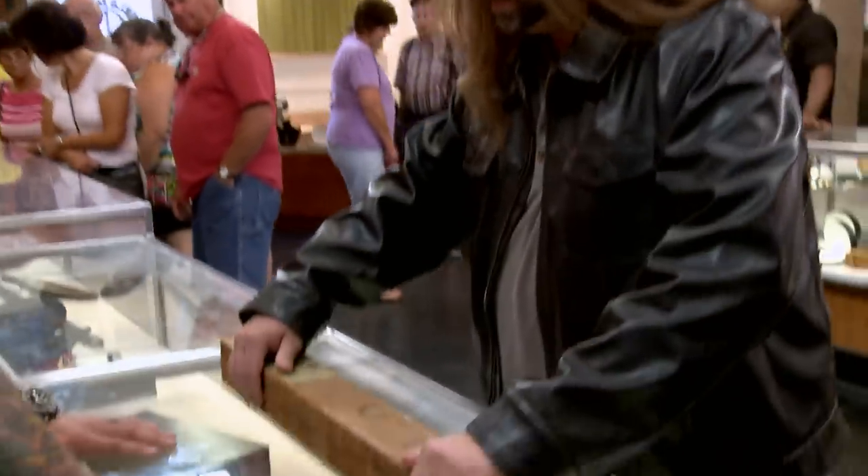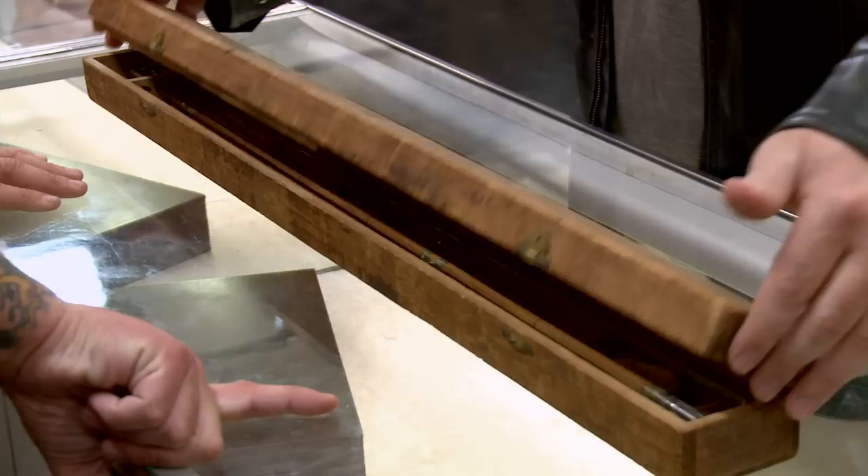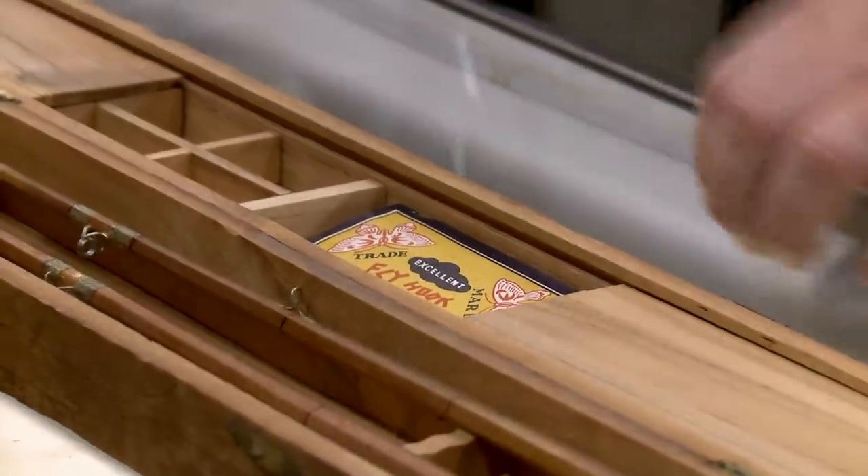I have here an antique fly fishing rod kit. The really cool thing is it has this little compartment here with the flies.